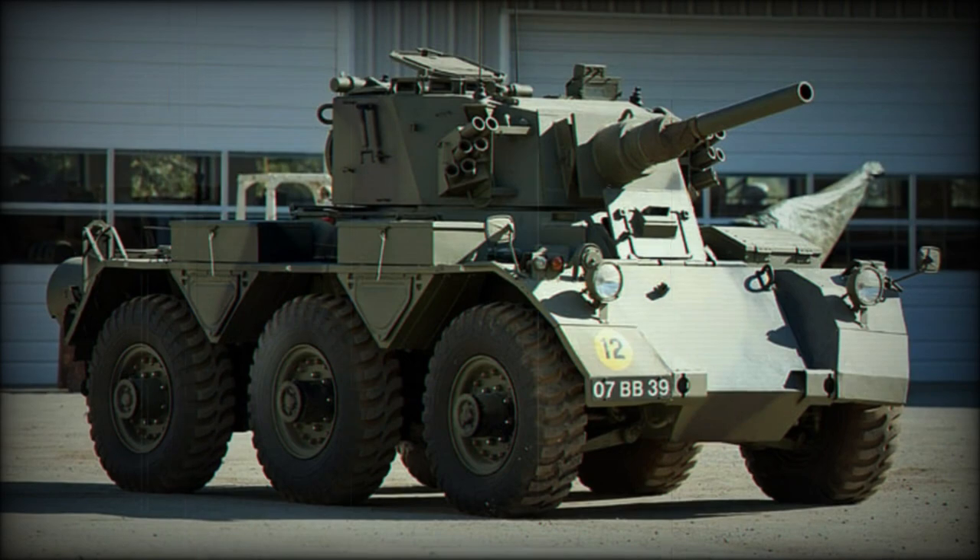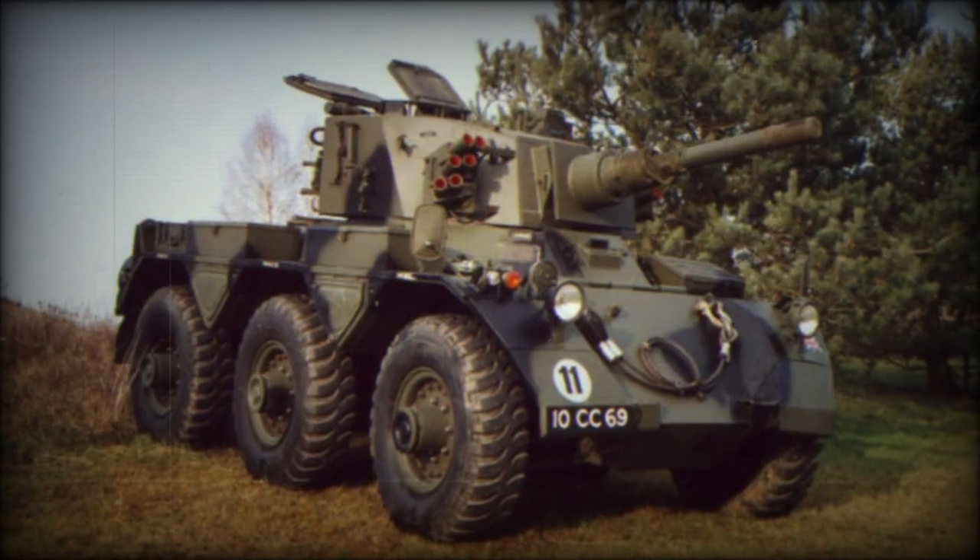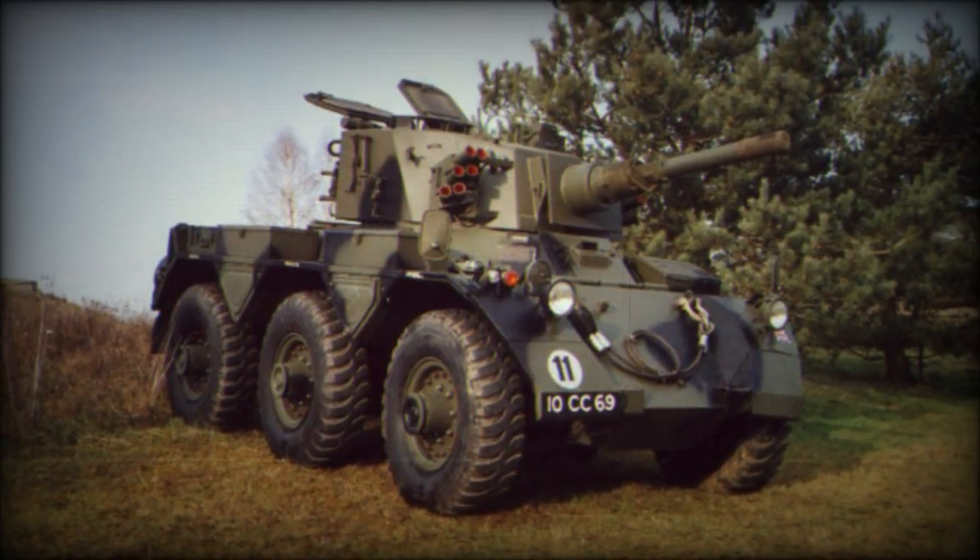Despite development of the Saladin beginning in the post-war years, the type did not formally enter British service until 1958.